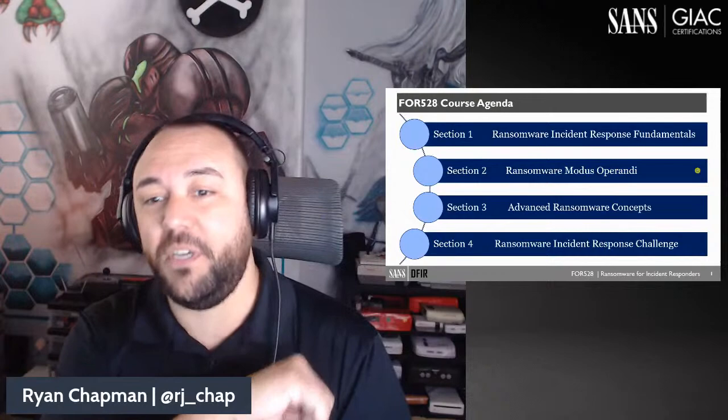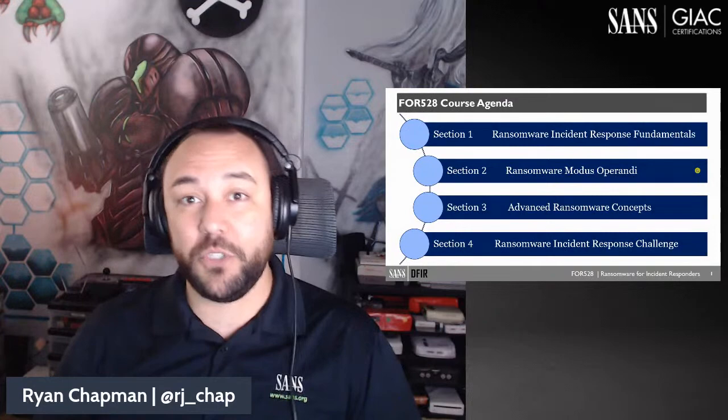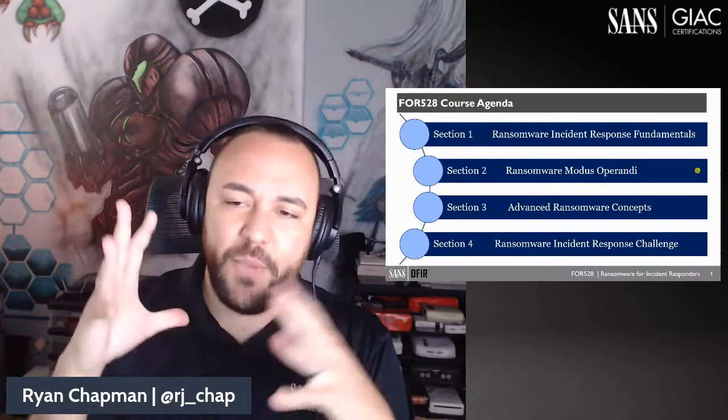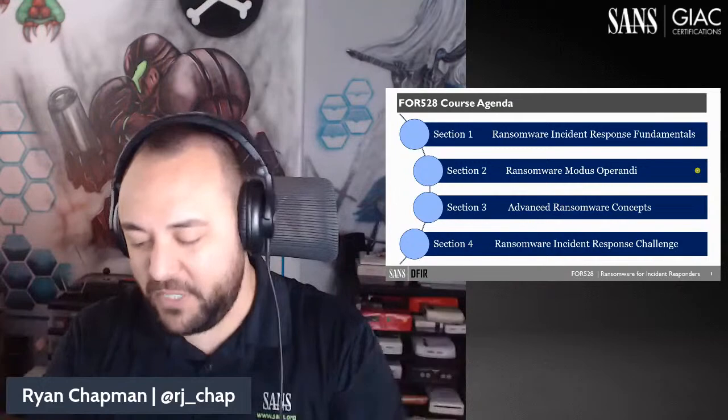The course capstone is a full-day, hands-on challenge — essentially a CTF. Days one through three are structured for kinesthetic, hands-on learning. We've generated a very large dataset, and I want to talk about how the labs interact with that and how it all comes together.